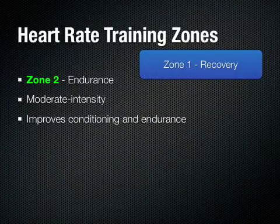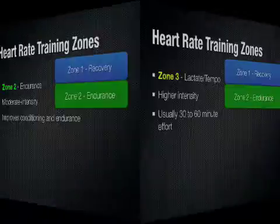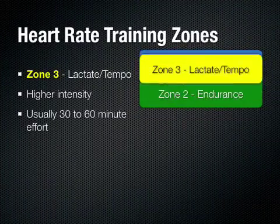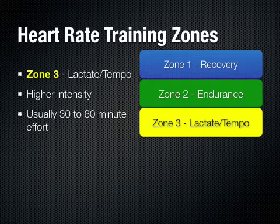Zone 2 is the endurance zone — a more moderate intensity zone. This improves your conditioning and endurance, and is usually where those longer rides and longer runs are done. Zone 3 is the lactate or tempo workout. It's obviously a higher intensity where you start getting up towards your lactate threshold. It's usually a 30 to 60 minute effort, fairly intense, pushing the limits of your lactate threshold.